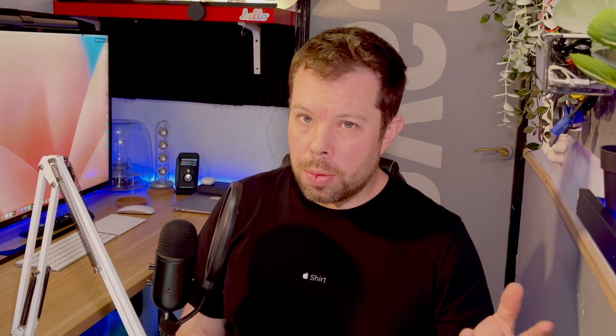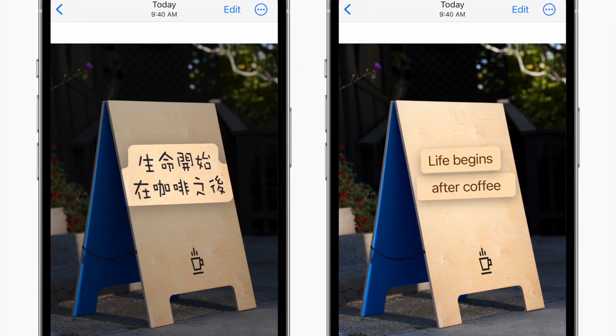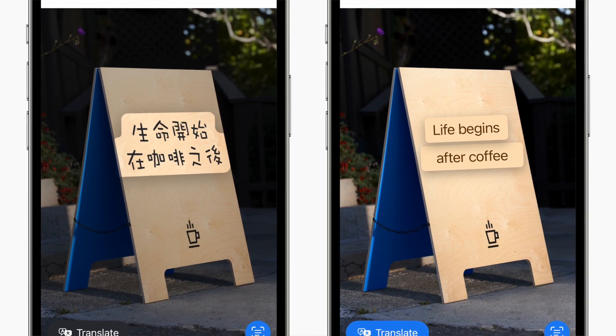Messages has got a bunch of upgrades too, with the highlights being the ability to edit and even unsend messages. I can only assume this will only work with iMessage, not when you message Android users. Live Text from video is also a pretty amazing feature — you can now pause a video and copy text right from the screen, just as you could with photos last year.